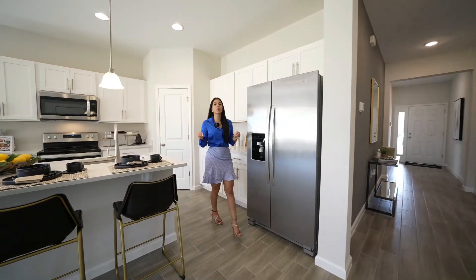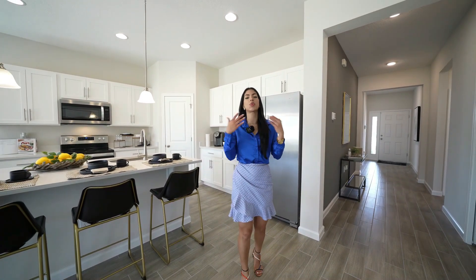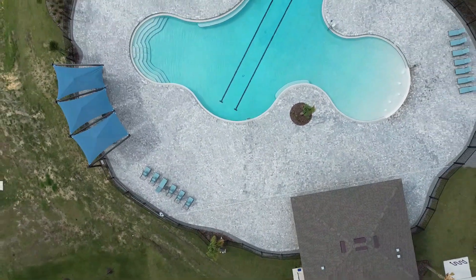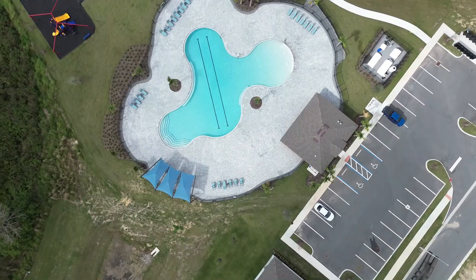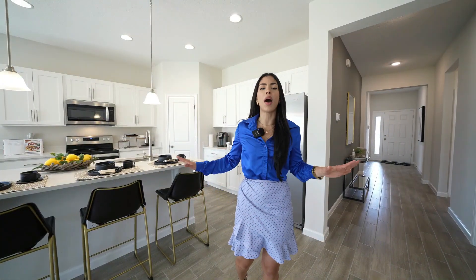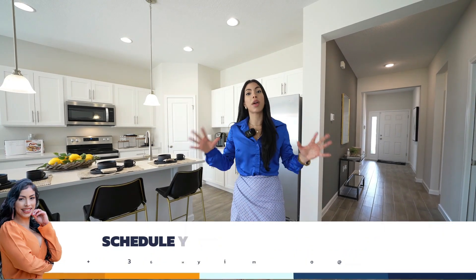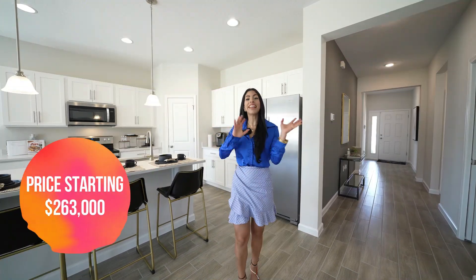We've finished the tour of this property — the Mulberry model. The asking price is $317,000. There is a small HOA and CDD totaling $190 per month, which covers the community pool, cabana, playground, and much more. This community is also providing $13,000 in incentives as flex money — you can use it to decrease the purchase price, cover closing costs, or buy down your interest rate to lower your monthly payment. And remember, prices in this community start at $263,000.